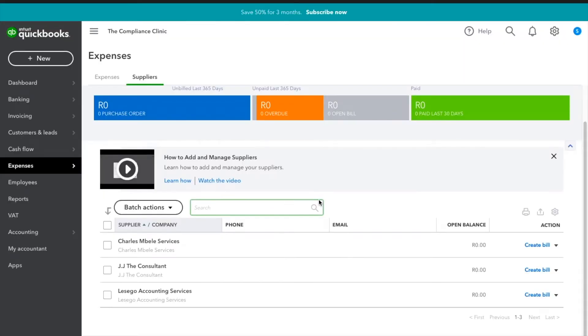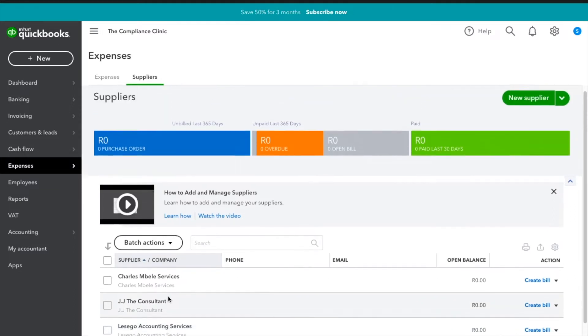In the last video we added these three suppliers: Charles Bella Services, JJ the Consultant, and Listen Accounting Services. So let's get started — we're going to do items.